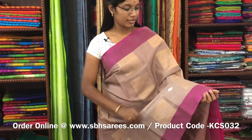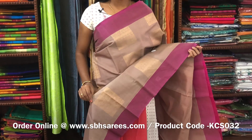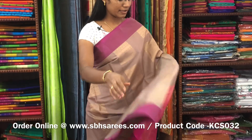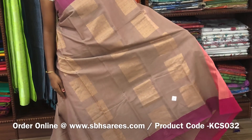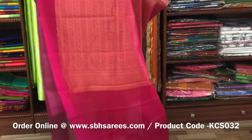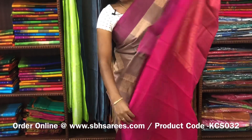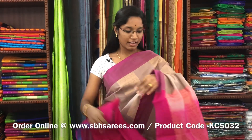This is a kora silk cotton saree with beige and pink combination. In this, we have plain border in pink colour on both sides of the saree. On the entire body, we have zari motifs in geometrical pattern. With a zari rich pallu in pink colour and a plain pink blouse. The price of the saree is 3800 and the product code is KCS032.